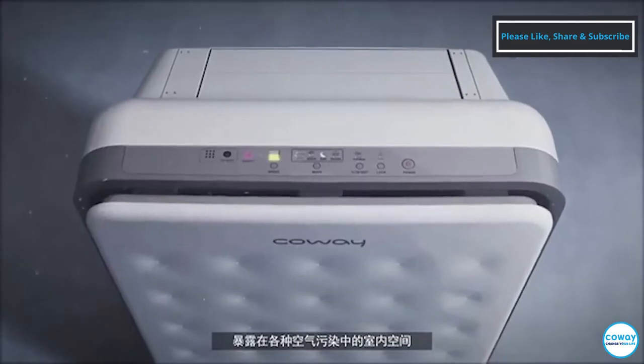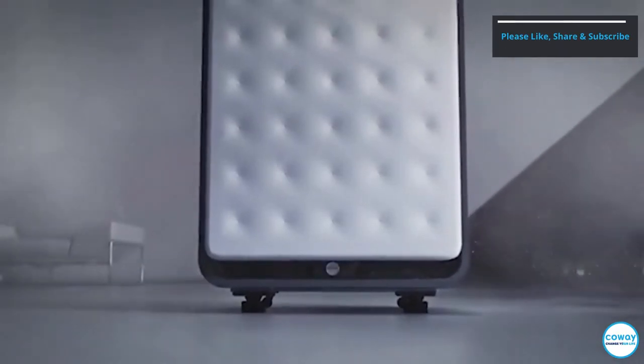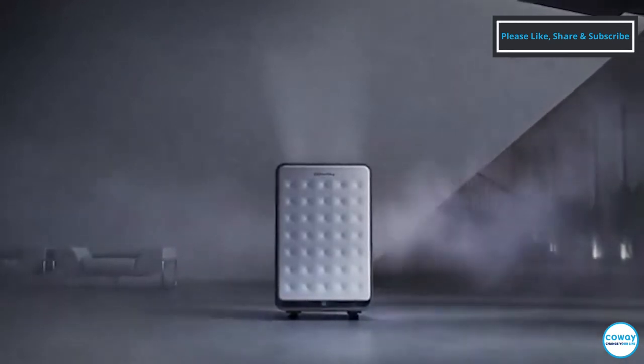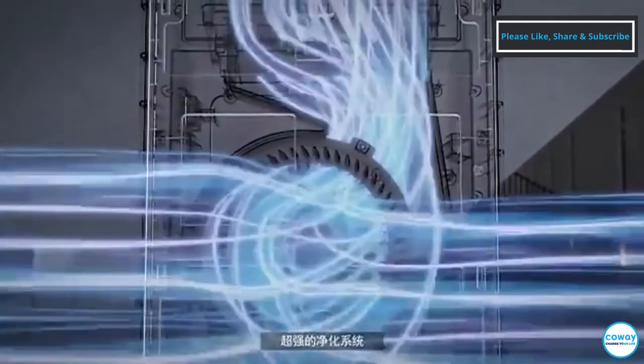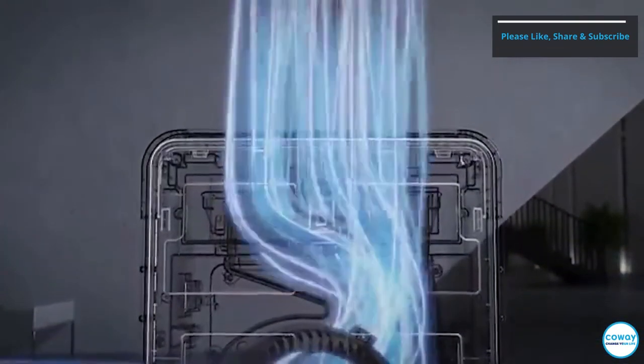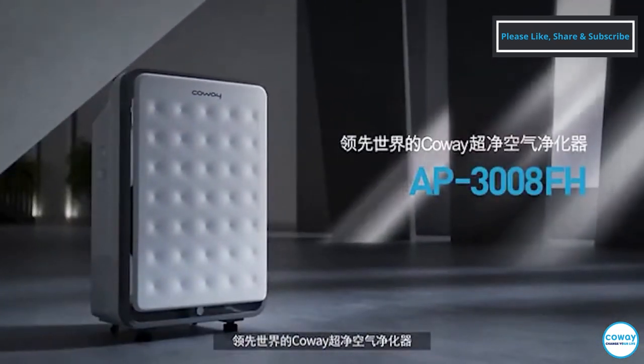Our indoor space is exposed to various air pollutants. Our strong air purifying system — Coway's world-class super capacity air purifier — is designed to address this challenge.